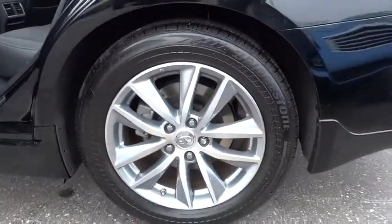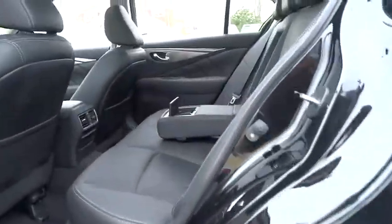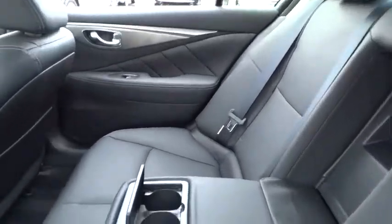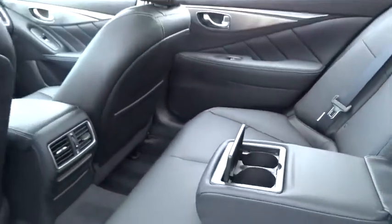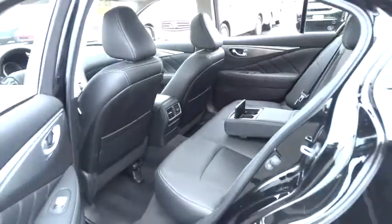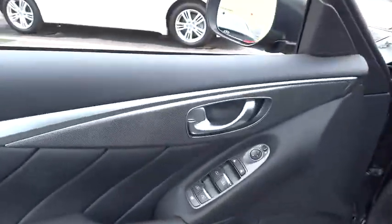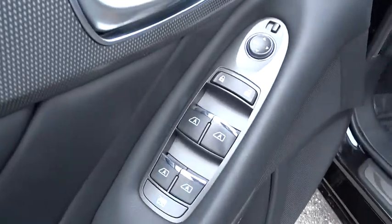Here are some of this vehicle's great options: navigation system, traction control, power passenger seat, dual airbags, leather-wrapped steering wheel, air conditioning, power steering, four-wheel disc brakes, compass, security system, electronic stability control, CD player.